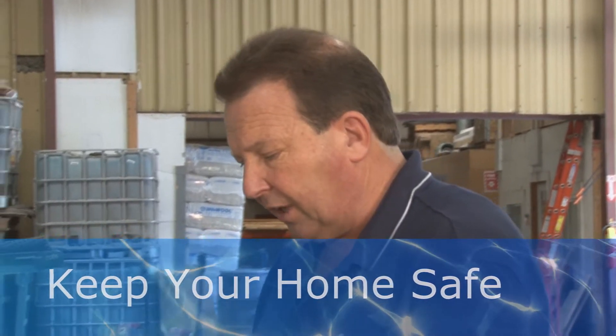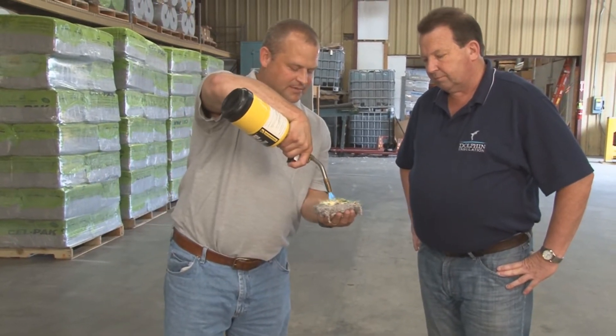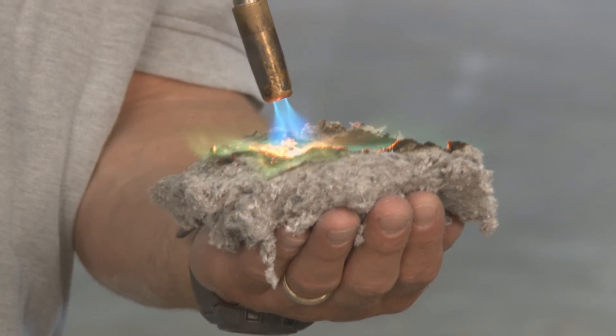So here, I'm going to put a penny on the cellulose. It's got about one inch of cellulose in my hand with a coin on top. I'm going to go ahead and use map gas, which is a lot hotter than propane, put it directly onto this coin.